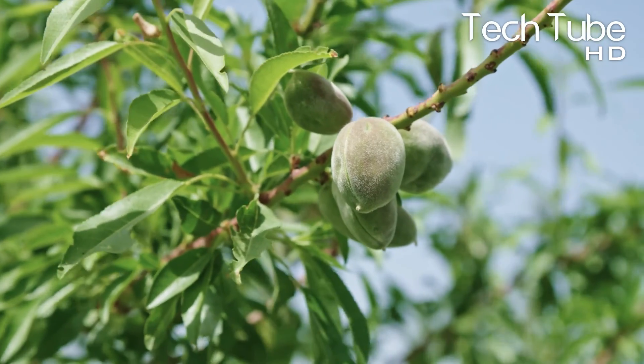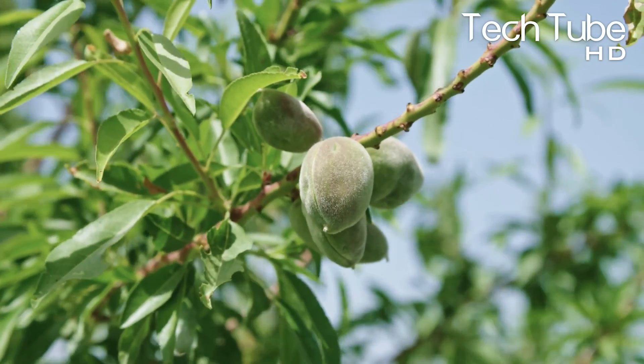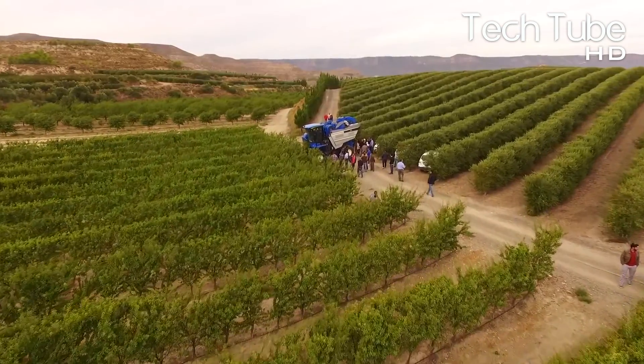By the end of this video, you'll have great knowledge of almond harvest and farming, and you'll be an Almond Harvester Pro!